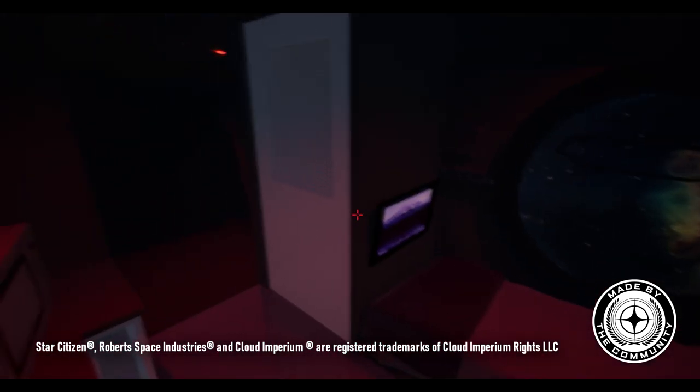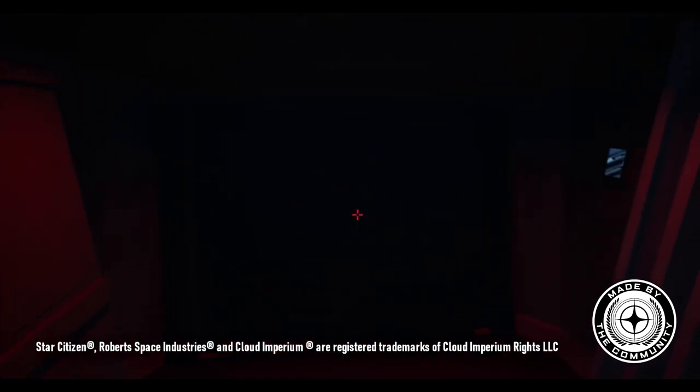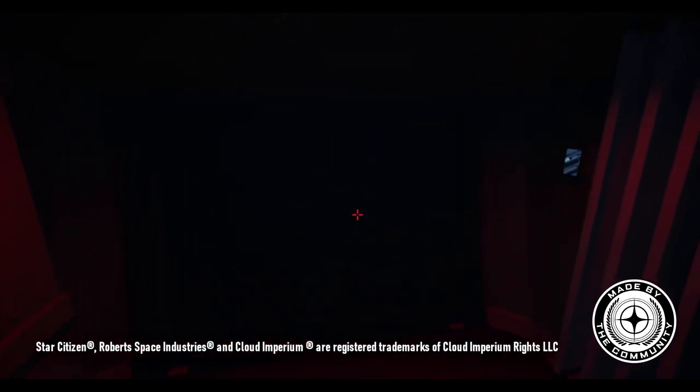Our tour is concluding shortly. What are your thoughts on the Argo MPUV as a personal transport and touring vehicle? Thank you so much for watching. It's time to head out.